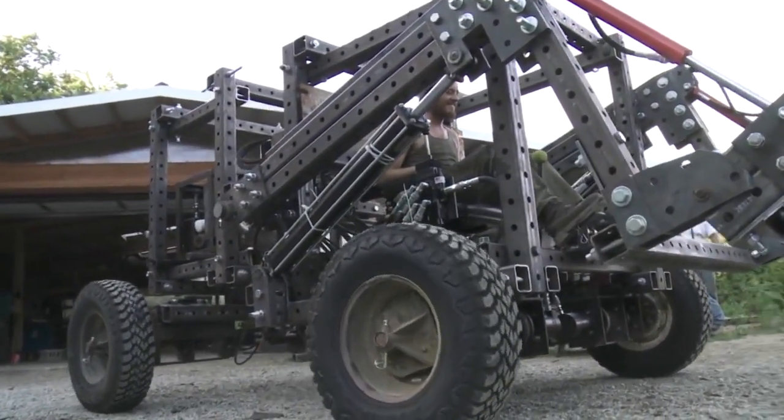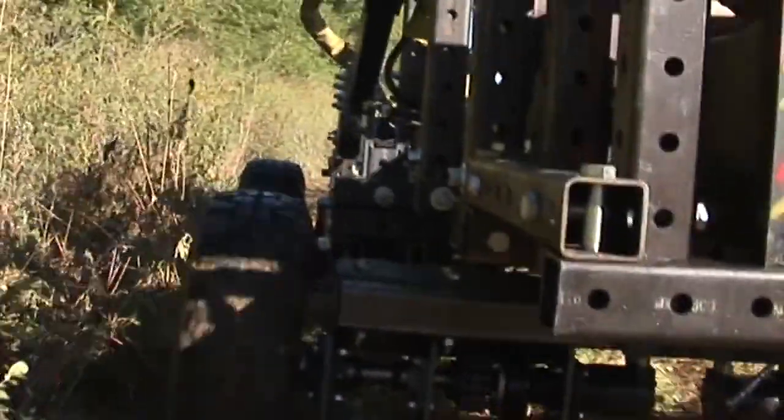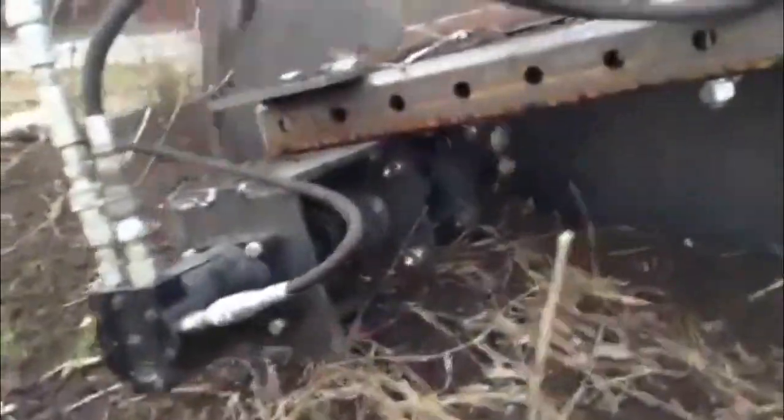Our modular components promote this, such as the universal rotor that transforms from a tractor wheel in one form to a trencher in another, in just a few minutes.